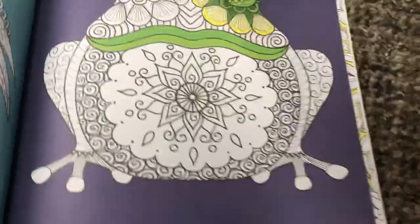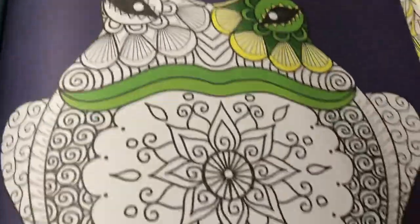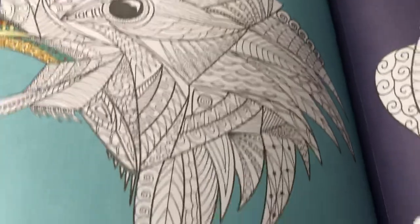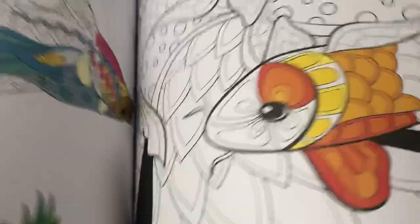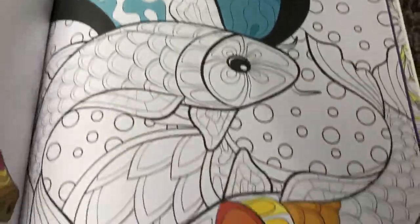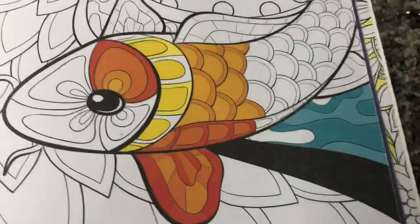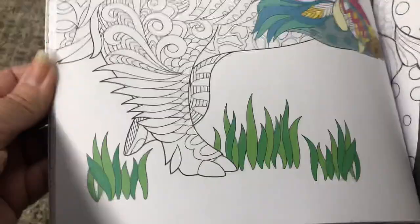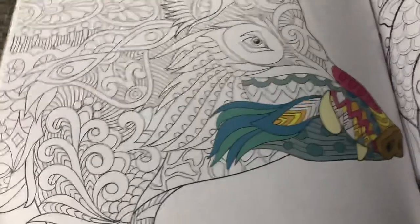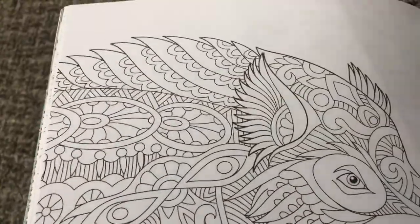So here's the dachshund, frog, bird — hawk or eagle, fish. That's really detailed and they've helped you out with some colors. Is that an aardvark? I'm not even sure, but they're beautiful.